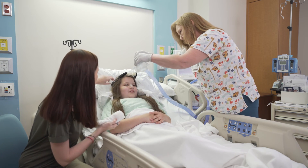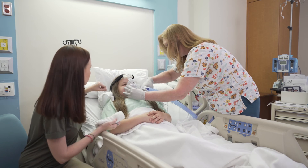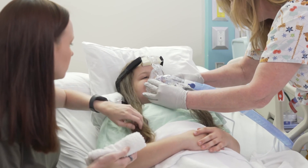The ultimate result is we are better able to take care of the patient. We're making the patient and the family more comfortable. This is just not a job for us — this is your child, your experience here, and it means the world to us.